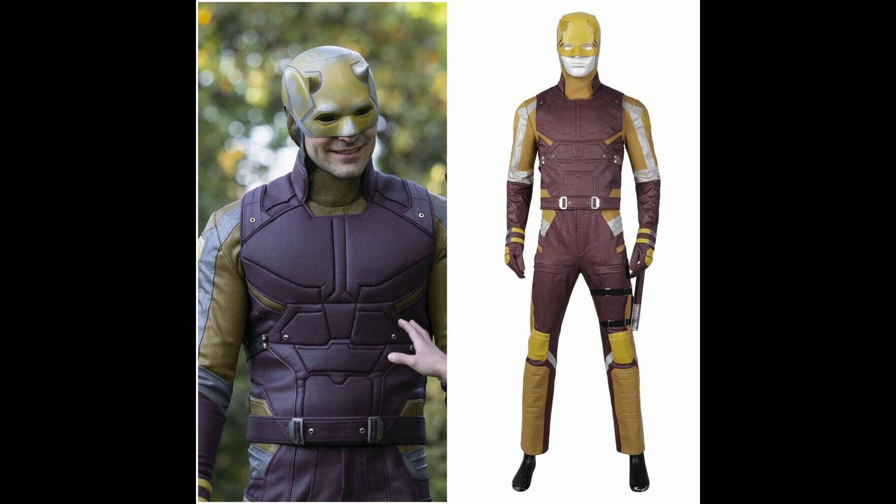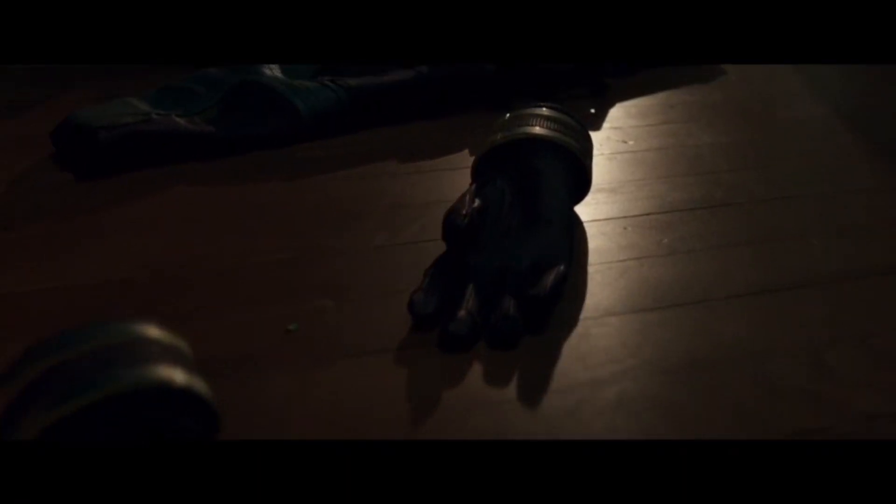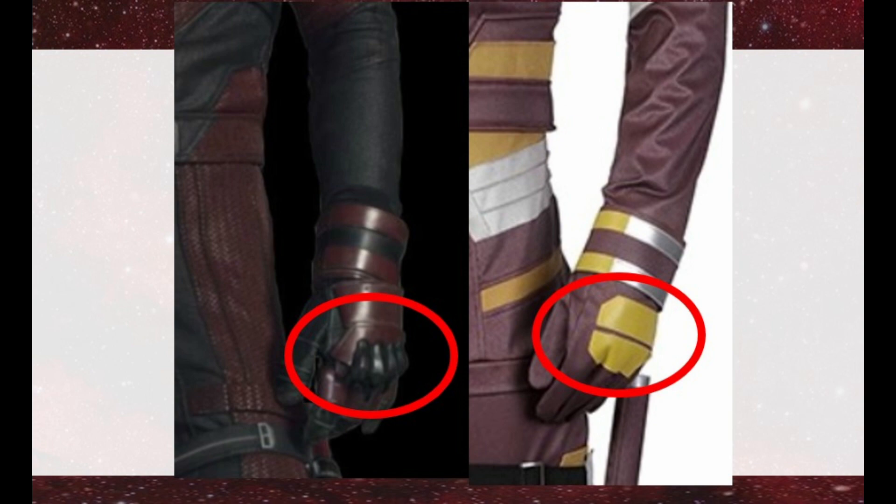Other notable alterations include added padding on the shins and brand new gloves, as Luke removed the steel alloy knuckles and replaced them with reinforced iron plating.